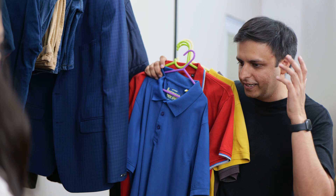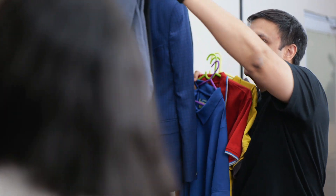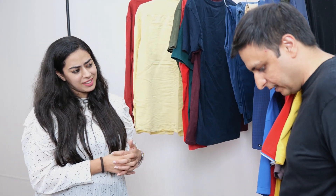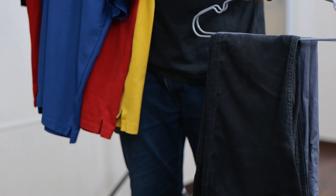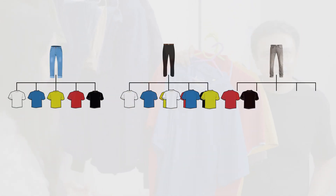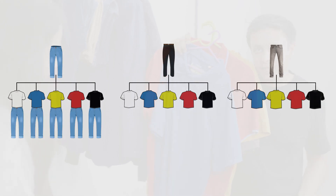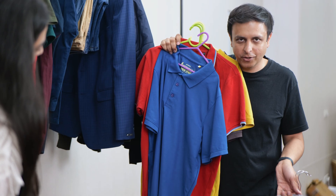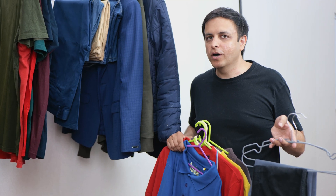One pair of jeans and five different t-shirts will give us five looks. Now let me take these two other trousers as well. Counting the one jeans I'm wearing, that's three different lowers. How many different looks can I create with these five t-shirts and these three lowers? I don't know Manit, you have to tell me. So for every lower I have five options for wearing a t-shirt, and because I have three lowers and five options per lower, that gives me three times five, or 15 different looks. That makes sense. This is what we call the multiplication principle.